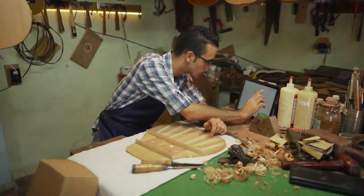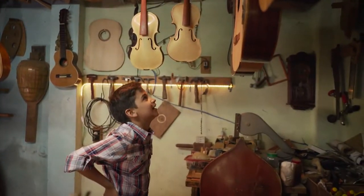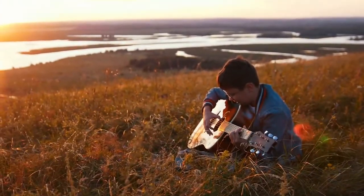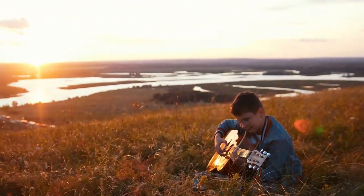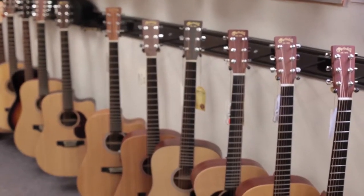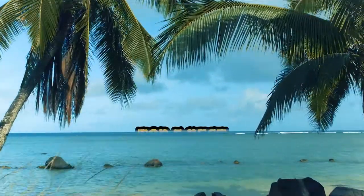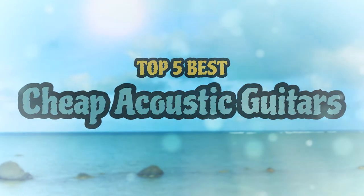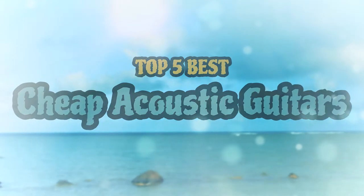Hello everyone! Acoustic guitars may have a reputation for being expensive instruments, but we are here to tell you that this is not always true. If you're wondering whether you can pursue your musical passion without breaking the bank, you're in the right place. There are a number of options on the market which makes it difficult to choose the best one. In this video, we compiled a list of the top 5 best cheap acoustic guitars on the market today. Be sure to watch till the end for our best recommendation.